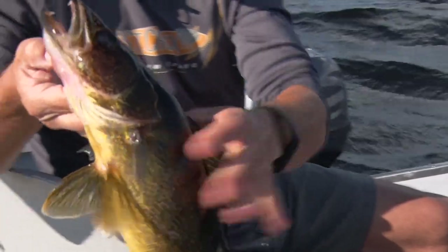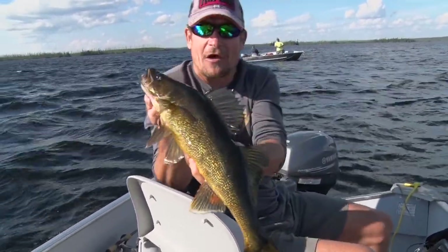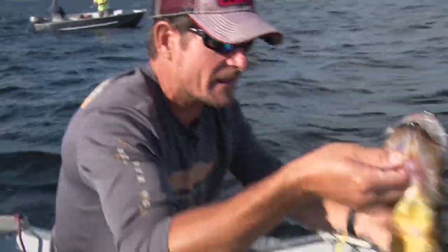I'm joined on this trip by my producer Josh Burlett, and in the background there we got a couple of longtime Rusty Meyers guests who joined us at one of the outposts up here. Let this walleye go - that's about a 23-incher to start us out. Beautiful fish.